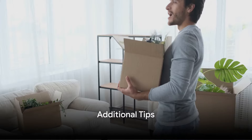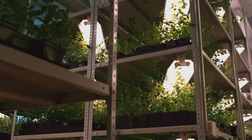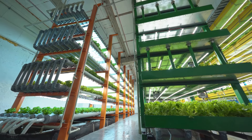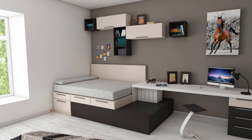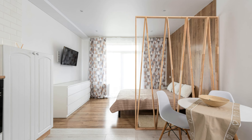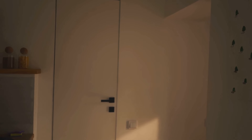Beyond the basics, there are innovative ways to use your limited space effectively. One key strategy is vertical gardening — growing herbs, leafy greens, and even some fruits and vegetables on walls, shelves, or hanging planters. It's not only practical for food production but also a natural air purifier that can boost your mood. Consider convertible or multi-purpose furniture: a bed with built-in storage, a dining table that doubles as a workspace, or a couch that transforms into a guest bed can save significant space and create hidden areas for emergency supplies. Don't overlook the space under your bed or couch — great for storing extra water, food, or other essentials.